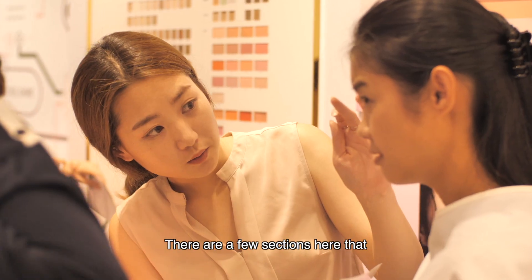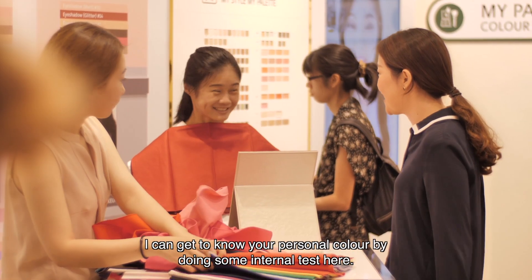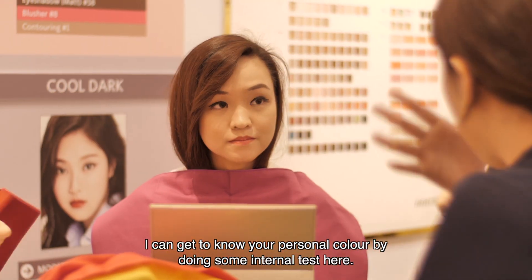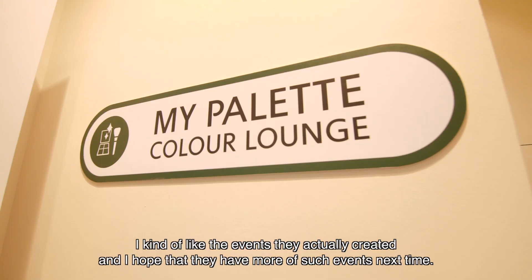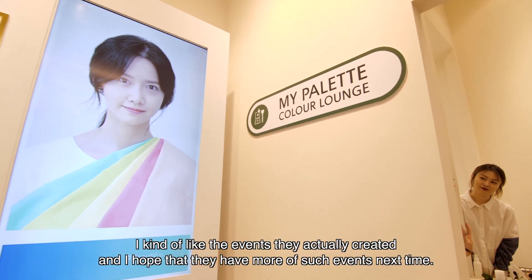There are a few sections here where you can get to know your personal colour by doing some little tests. I really like the event they created and I hope that they have more of such events next time.